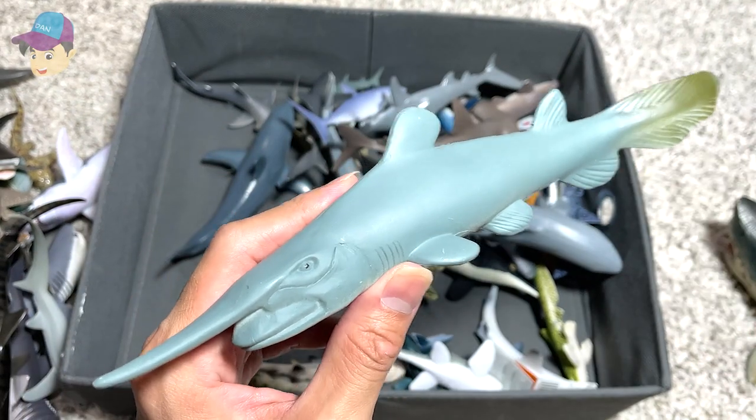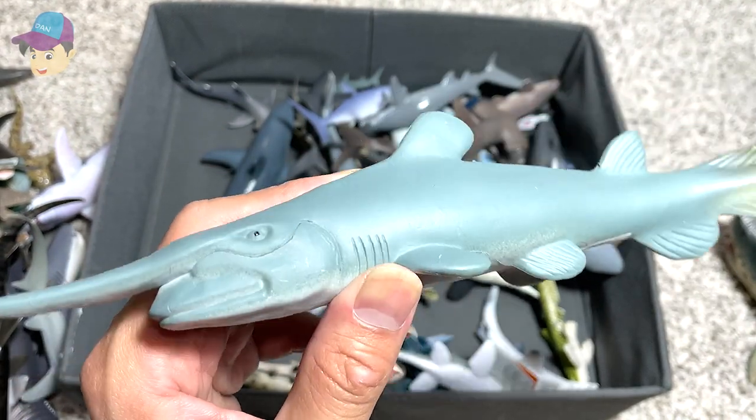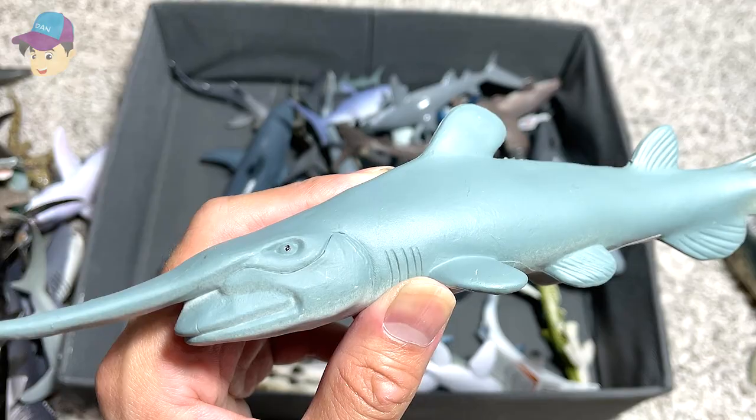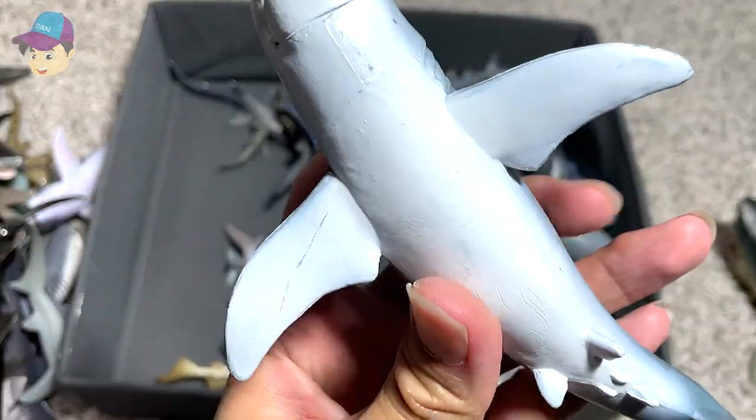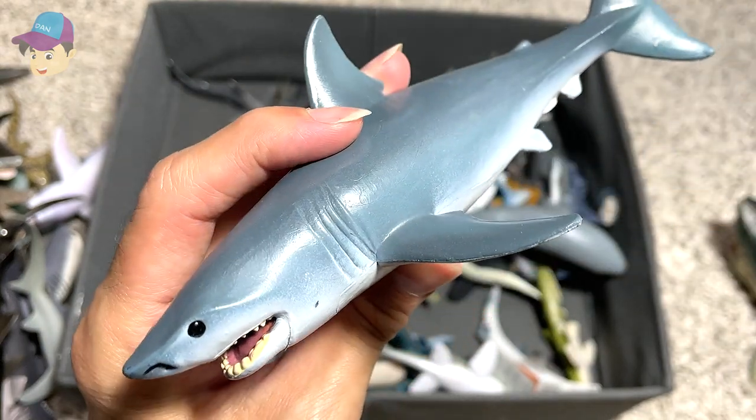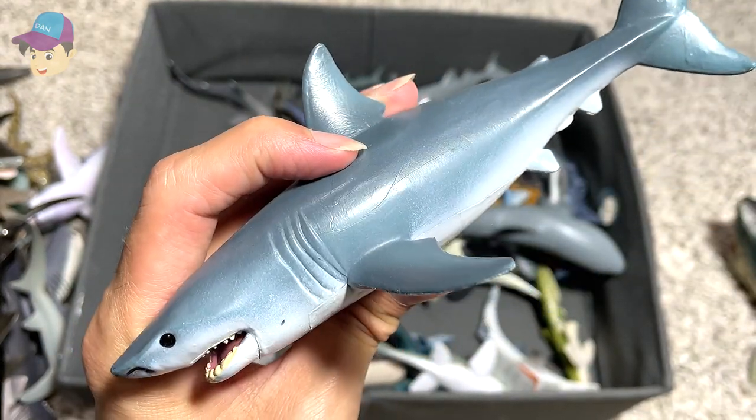A Goblin shark — this was from the Shark Week playset. Goblin shark has got to be one of the weirdest looking sharks ever. Another great white shark — this is a very old figure, all the way back in around 2015 I guess.